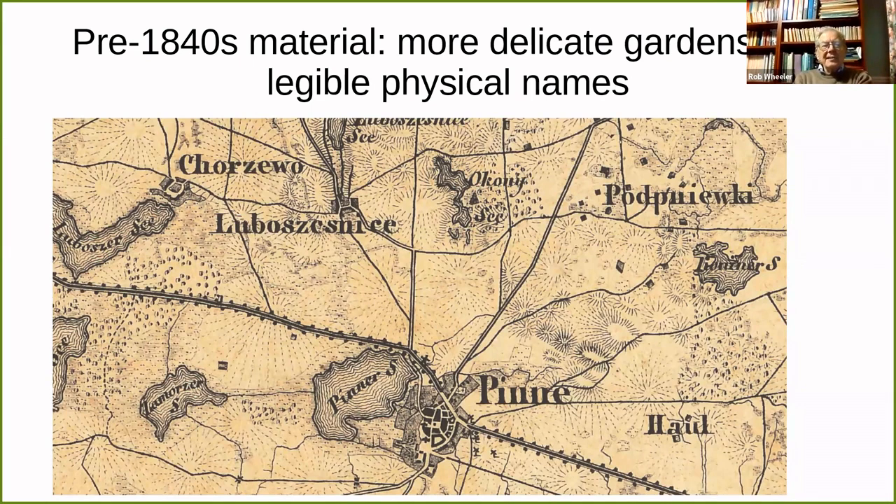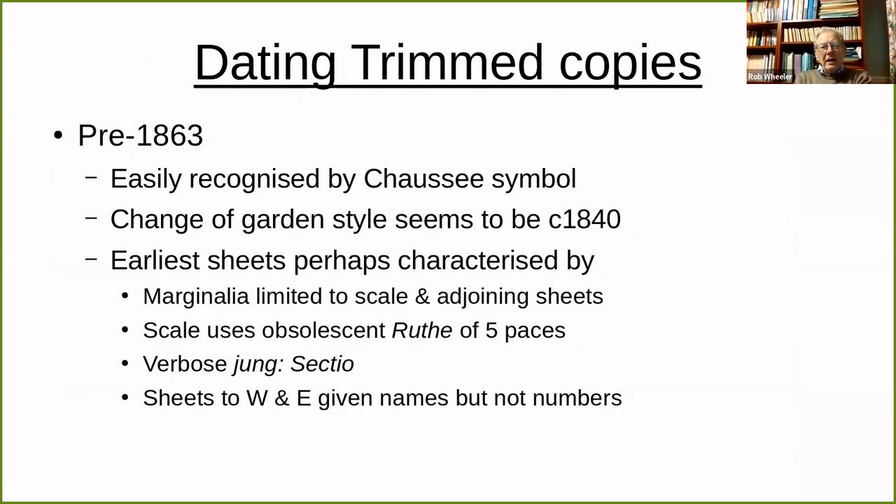Now, I said I'd say something on the practical side of how you can date trimmed copies. The easiest thing to do is to say whether it's pre-1863 or post-1863. I've explained in the last couple of slides how you recognise the pre-1863 ones. I will say something about the very earliest sheets I have encountered, which have very sparse marginalia — unlike what I was saying about survey date, publication date, etc. You have nothing except scale and the names of the adjoining sheets. And the scale for these earliest sheets is the Ruthe, which corresponds to the English rod, pole, or perch, and was pretty obsolescent by the 1820s even.